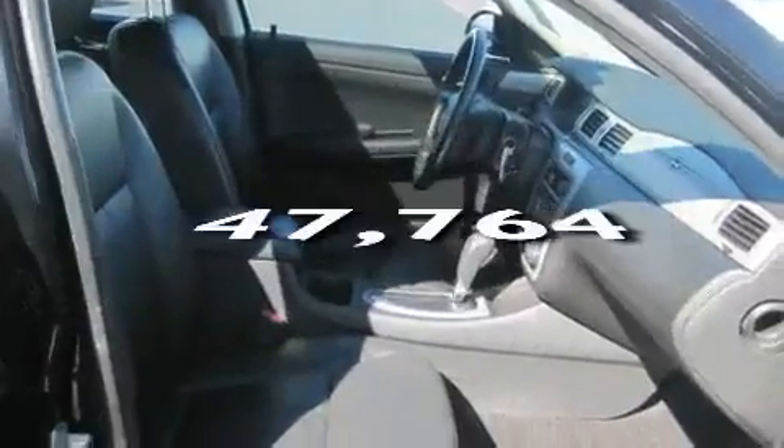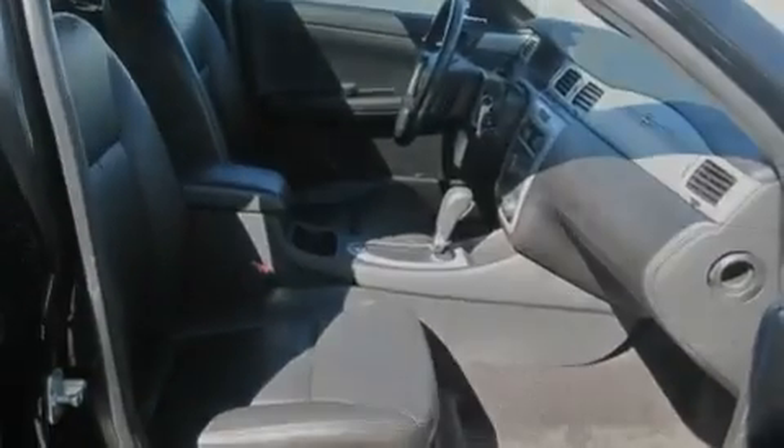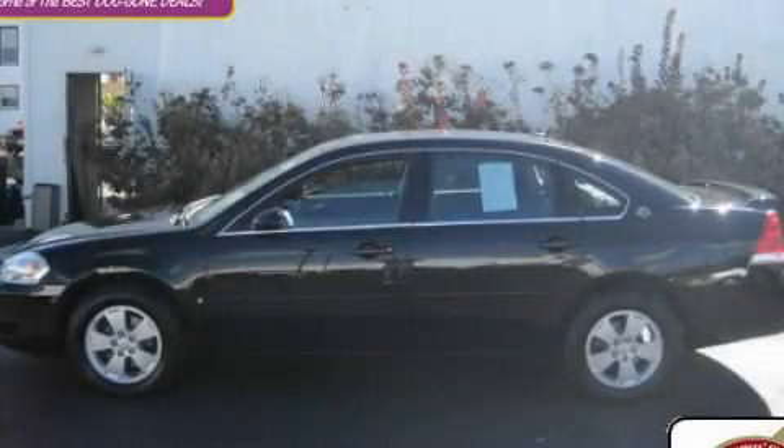This vehicle has fewer than 48,000 miles on the odometer. Stop by today and test drive this vehicle for yourself.